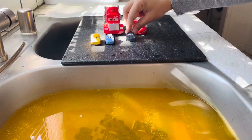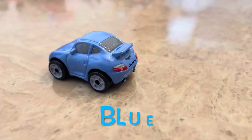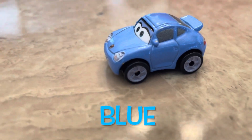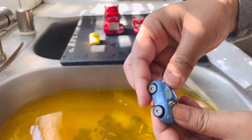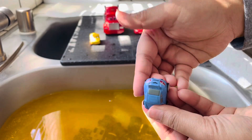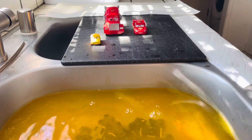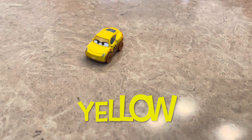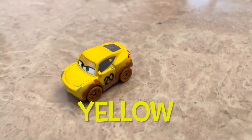One, two, three, go! This is a blue car and it's called Sally. This is a yellow car and it's called Cruz Ramirez.